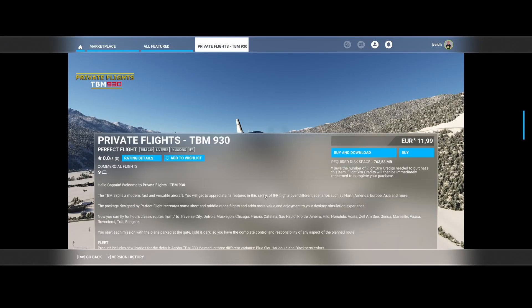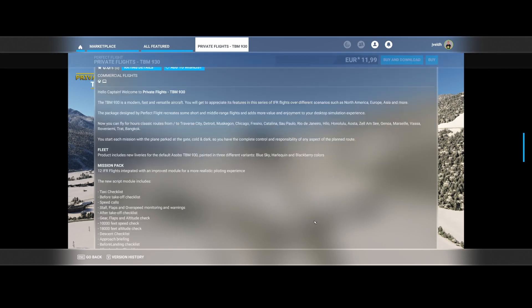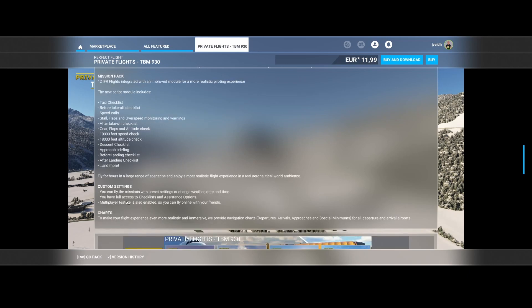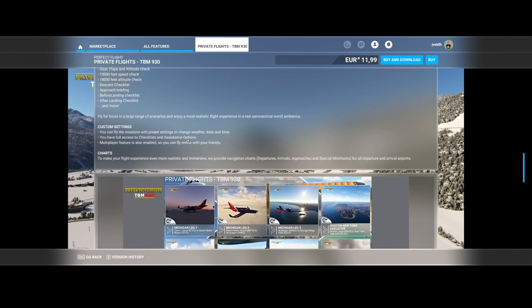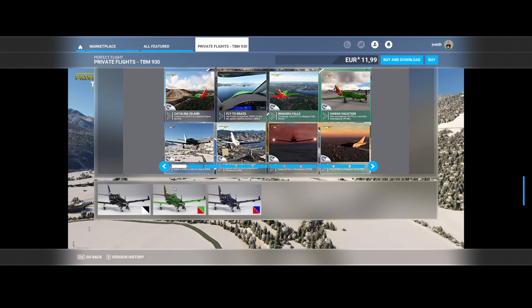Then we've got Perfect Flight, which has released Private Flights for the TBM 930. The TBM 930 is a modern, fast, and versatile aircraft suitable for IFR flights — and that's exactly what they've done. They've added classic routes with a variety of cities, flying cold and dark from the ramp to the gate until arrival at the destination. It includes new liveries in three variants: Blue Sky, Harlequin, and Blackberry. In total there are 12 integrated flights. You can still customise the weather and date, and you'll find them listed under Private Flights TBM.